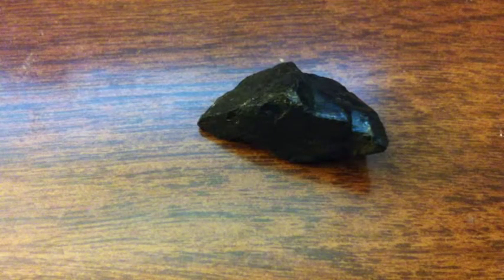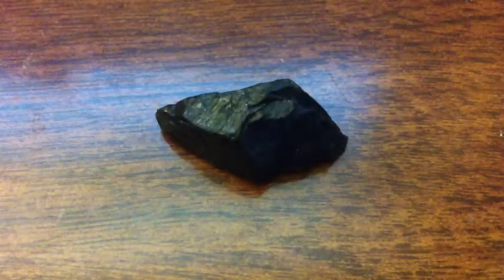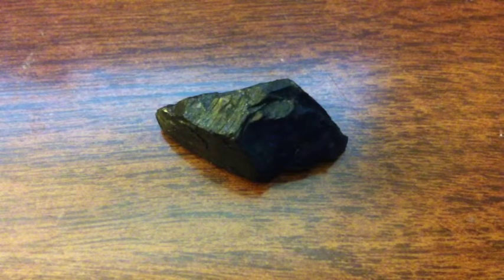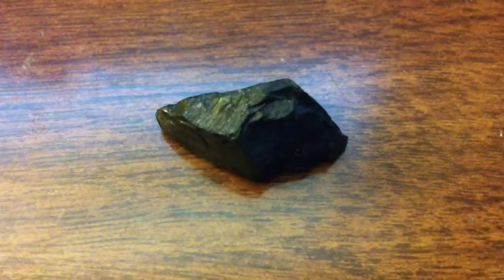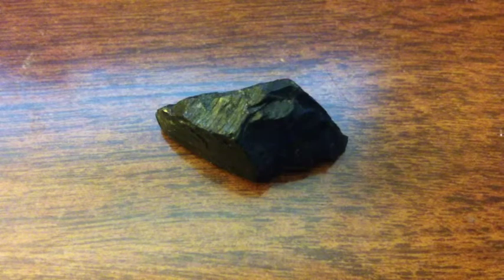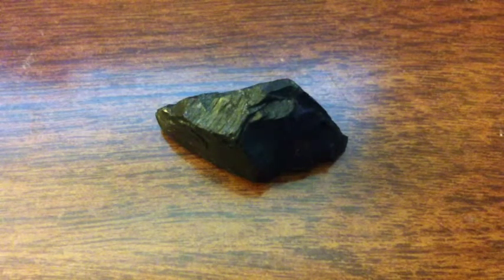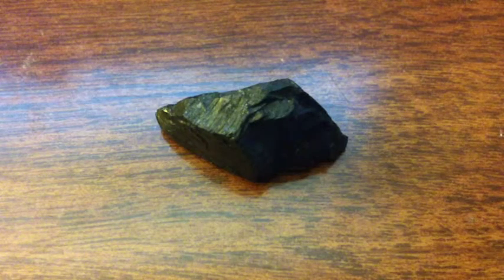Hey guys, today I'm going to talk to you about coal, and this is a chunk of coal. Actually, to be exact, it is anthracite coal. Now you're wondering, I thought there was only one type of coal — but there are actually many types of coal. Anthracite is the most efficient, expensive, and rarest form of coal.